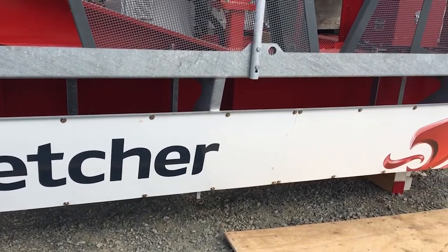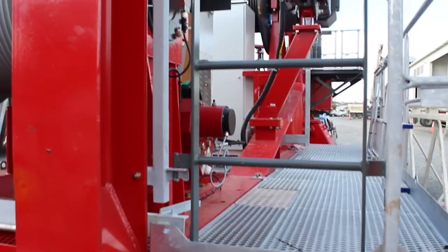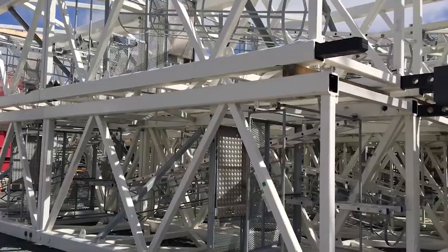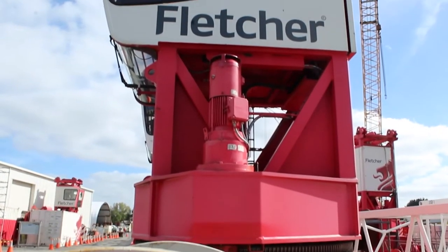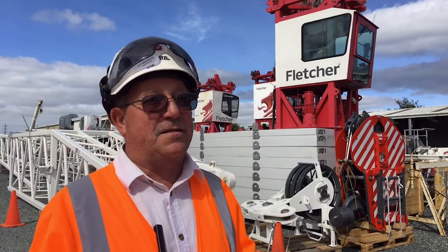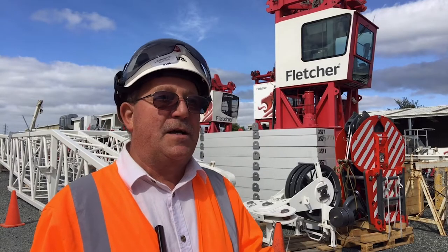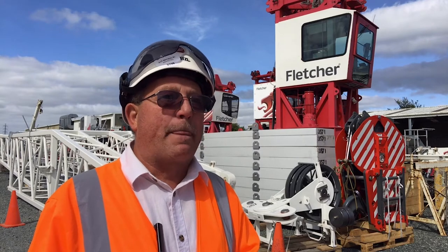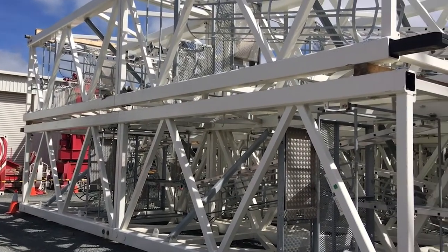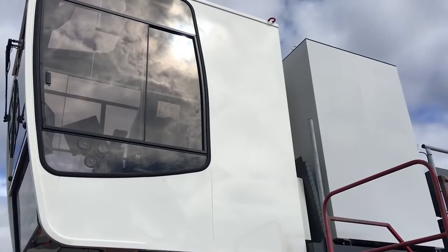When the crane is first erected the driver has to climb from the very base of the crane up the towers and into the cab. This will normally take 10 to 15 minutes because he's doing his daily checks as he climbs — all the bolts, pins, ladders, and everything else. Once he gets into the cabin he then powers up the crane and he'll go to the back side of the crane and again carry on doing his daily checks.